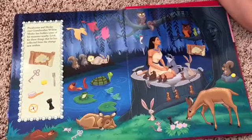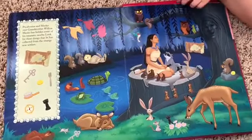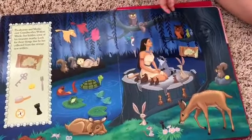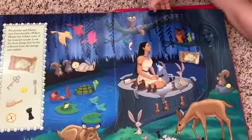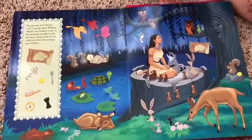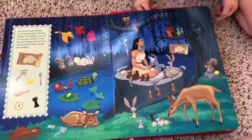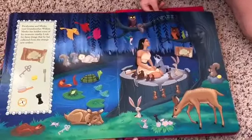Pocahontas and Miko visit Grandmother Willow. Miko has hidden some of his treasures nearby. Look for these things that he has collected from the strange new settlers. Where's the map? Lottie, do you see a map? What about a key? Yeah? What about a fork? Can you find the fork before Lottie does? Oh, Lottie got it.